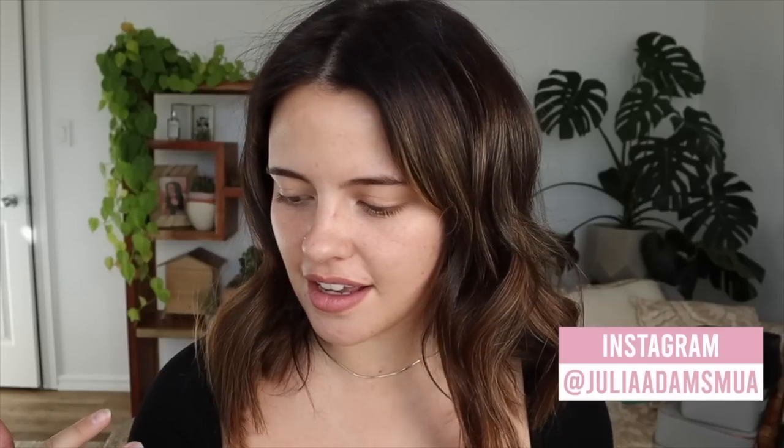Hello everybody! I hope everyone is doing well. In today's video, I wanted to put on a full face of new products. I have a bunch of things here that I'm really excited about.